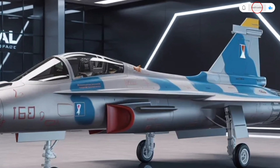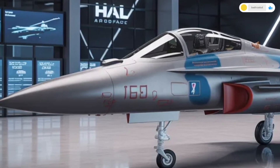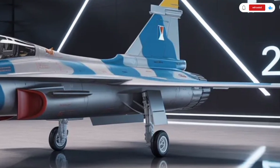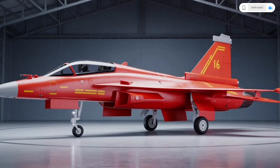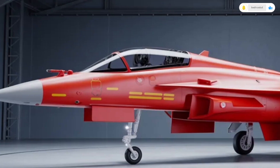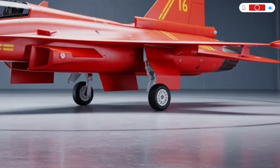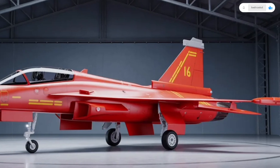Stepping inside the cockpit, or what we can call the interior, is where the Tejas MK2 really shines in terms of modernization. The aircraft features a completely redesigned glass cockpit that rivals even the best in the world. The pilot is greeted by a single large area display, which replaces multiple smaller screens from earlier versions. This wide touchscreen interface integrates flight data, radar information, navigation, and weapon systems all in one easy-to-read setup. The interface is fully customizable, meaning the pilot can prioritize and organize information based on mission type.